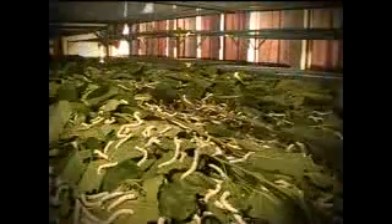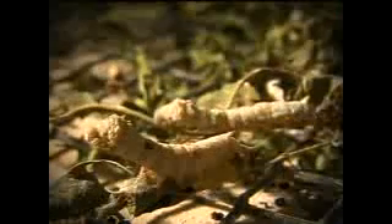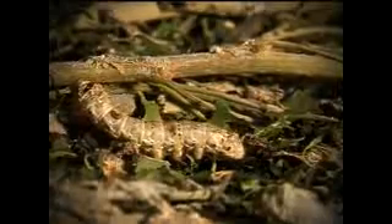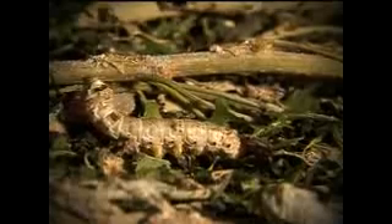Silkworms are fed on mulberry leaves throughout their life stages, from hatching to maturing and before cocooning. At an interval period after each stage, the worms stop eating for one to one and a half days. This period is called moulting. After that, the worms start to shed their old skin to enable the new one to grow and their bodies become larger.